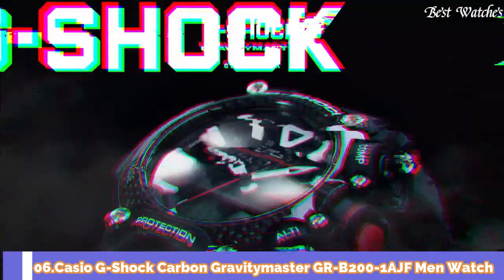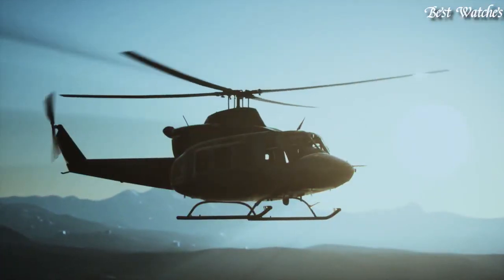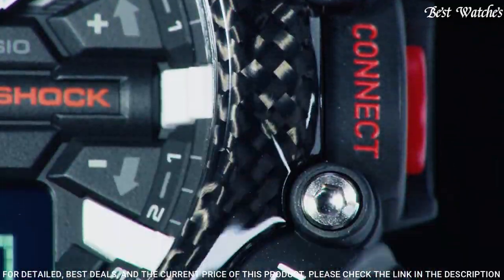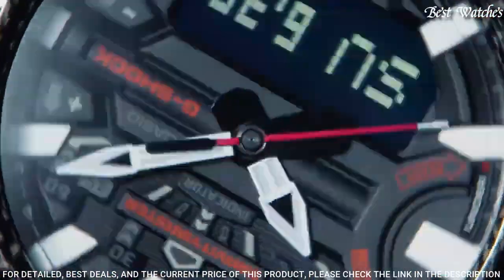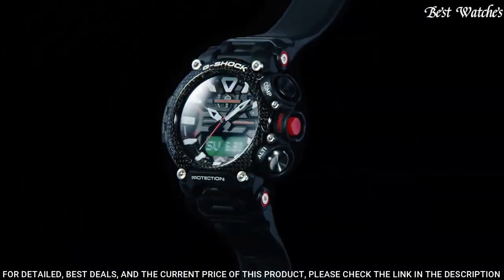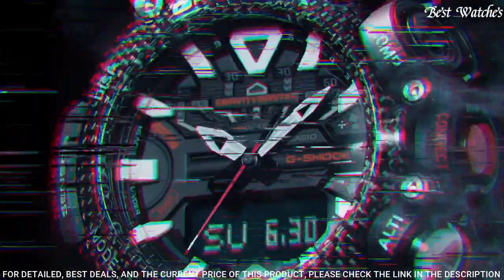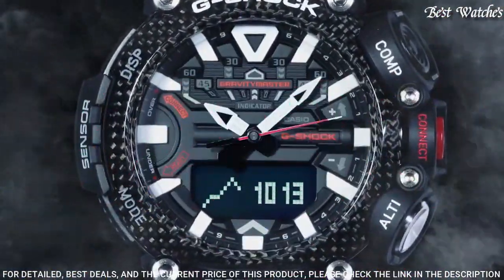Number 6. Casio G-Shock Carbon Gravity Master GR-B200-1AJF Men's Watch. Japanese Quartz Movement in 5635 caliber. Carbon Case of Round Shape. Case Dimensions are 54.1mm in diameter and 18.3mm in thickness.